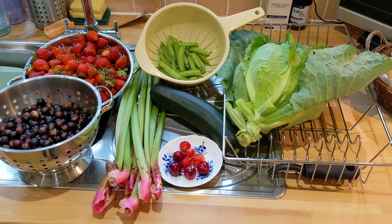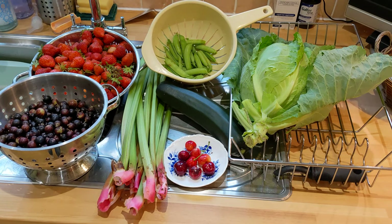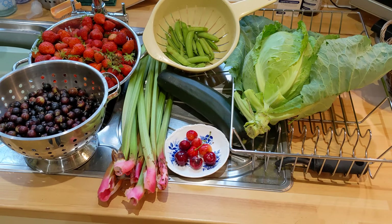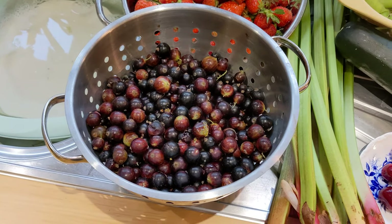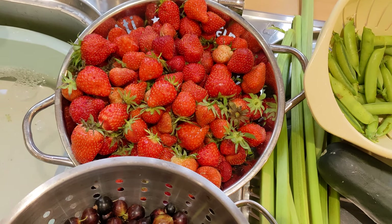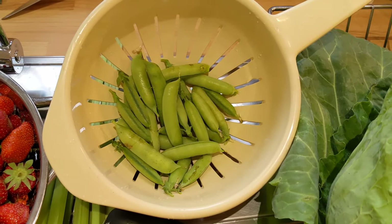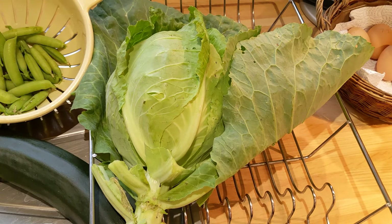I'm really pleased with what's come out of the garden today because we've had so much rain and some of the fruit and veg have actually rotted. We've got some black currants there and lovely strawberries — we've had quite a few strawberries actually, so I have managed to freeze some of those. We've also got some peas and cabbage.